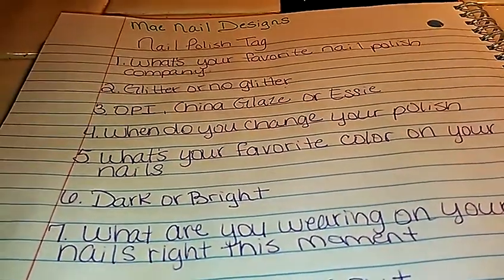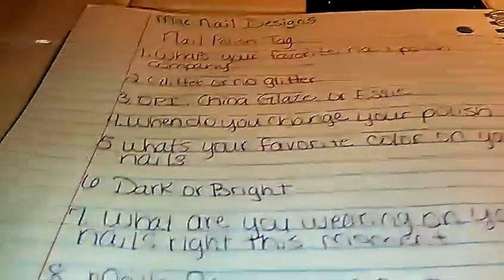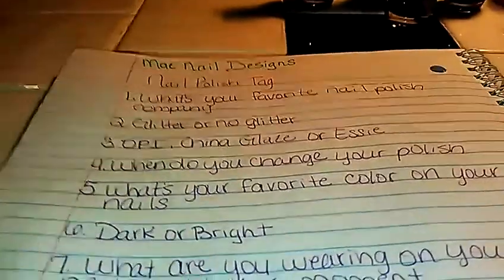Hi ladies, I'm bringing this video because May Nail Designs tagged me in a nail polish tag. Let's just get started.